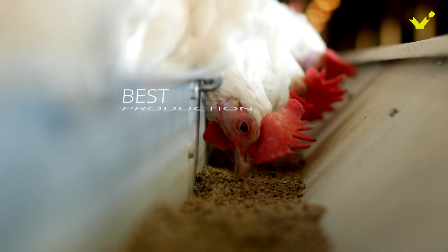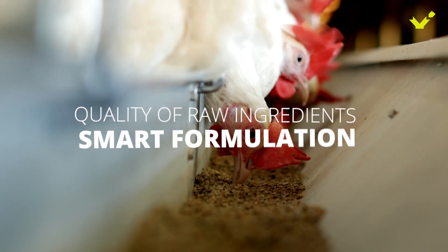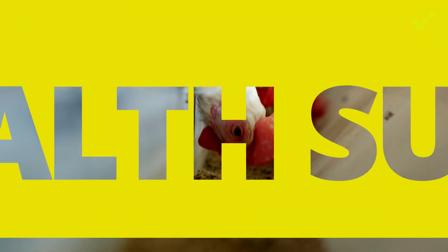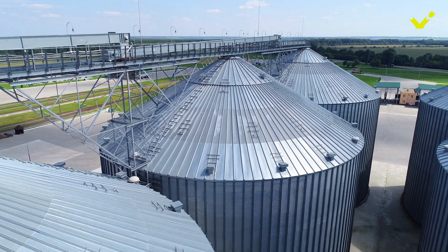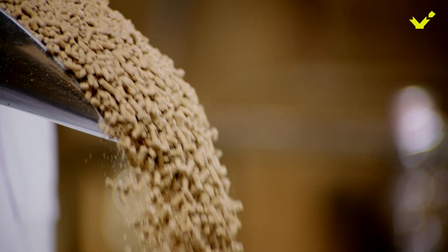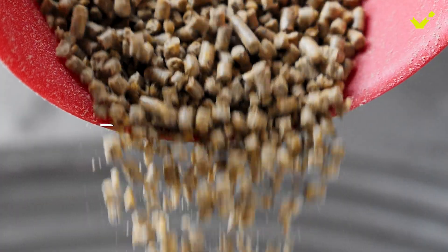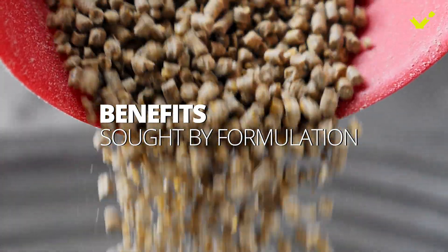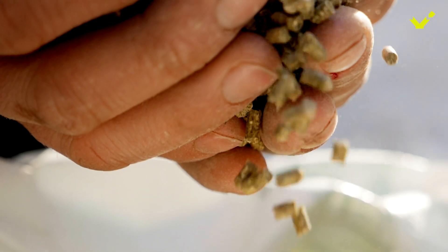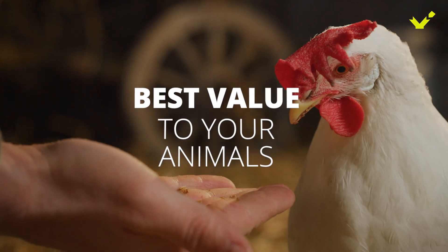When feeding animals to get the best production performance, the quality of the raw ingredients and the smart formulation are essential to provide both nutritional value and health support. But just as important is the process through which the feed is created. In the case of feed pellets, it is essential that the process maintains the quality of the ingredients, preserves the benefits sought by formulation, and optimizes production costs for everyone. How then is a pellet created, and how do you make sure the process delivers the best value to your animals?